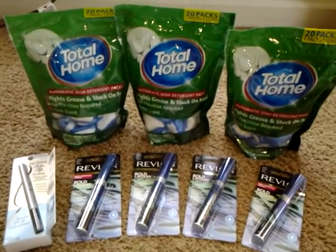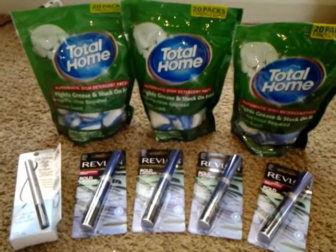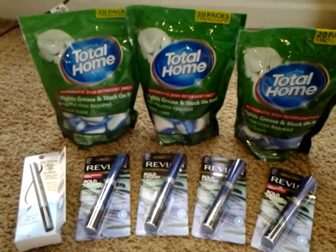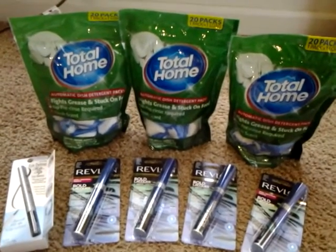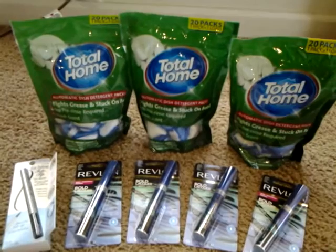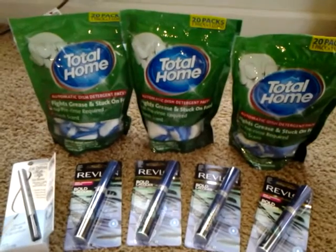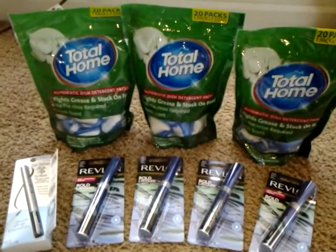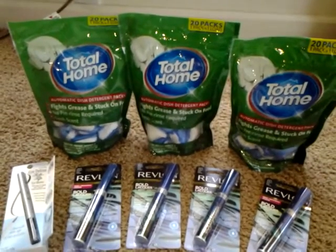The Total Home Automatic Dish Detergent Packs — they have these and I believe the laundry packs, but I don't really know about the laundry packs. I would try the ones to wash the dishes, but I don't know about washing my clothes. This is my first time trying these out, so I was just trying to be careful. These are originally around $5 and some change. This week they're on sale for $2.99 and the red box gives you a dollar off coupon making them $1.99 a pack. I have three here because I have three different cards, so you can only do one per card.